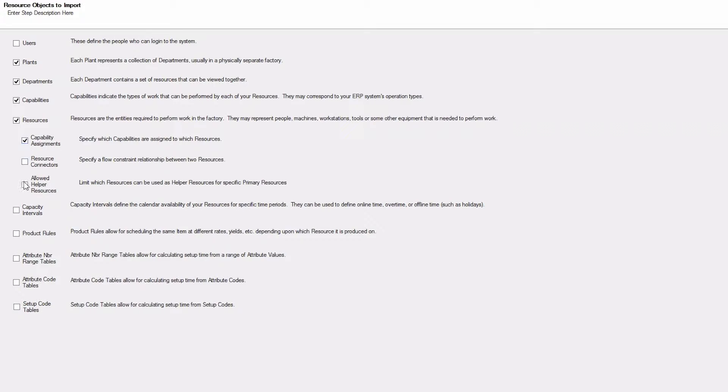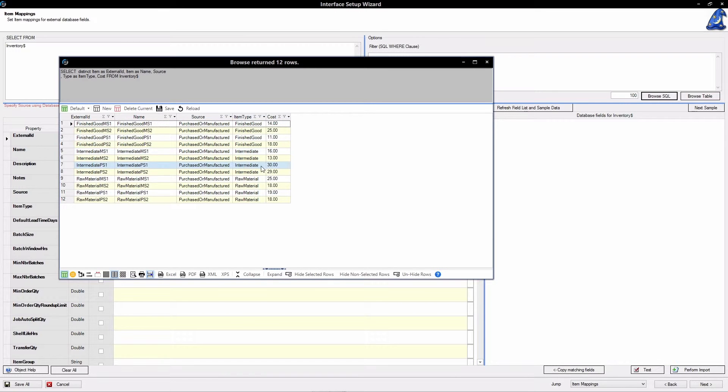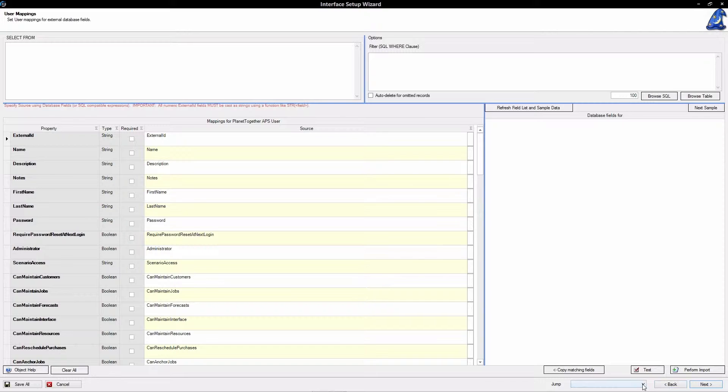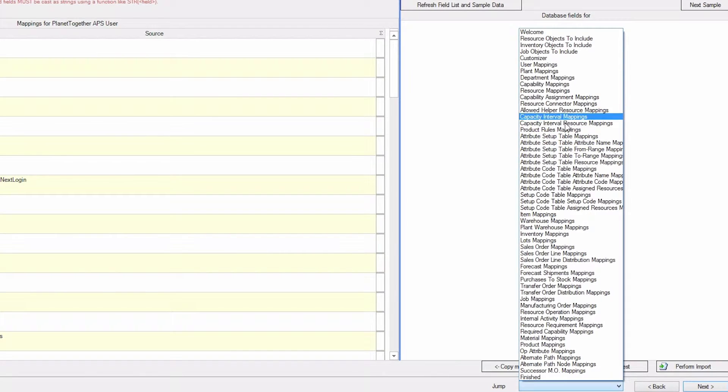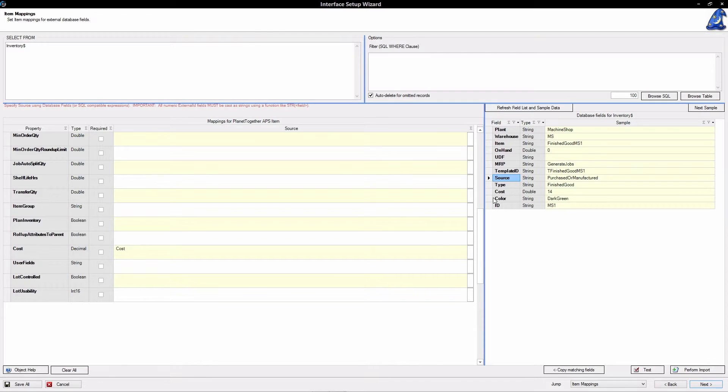The IT team knows where all the mission-critical data resides. Their role in the beginning is primarily to extract data from your ERP system into a spreadsheet, or into a SQL database, or into some format that we can connect to. Basically, we gave them a roadmap of here are all the data you need in order to accomplish what you're looking to do with the system. The actual effort to creating integration is much simpler than people think.